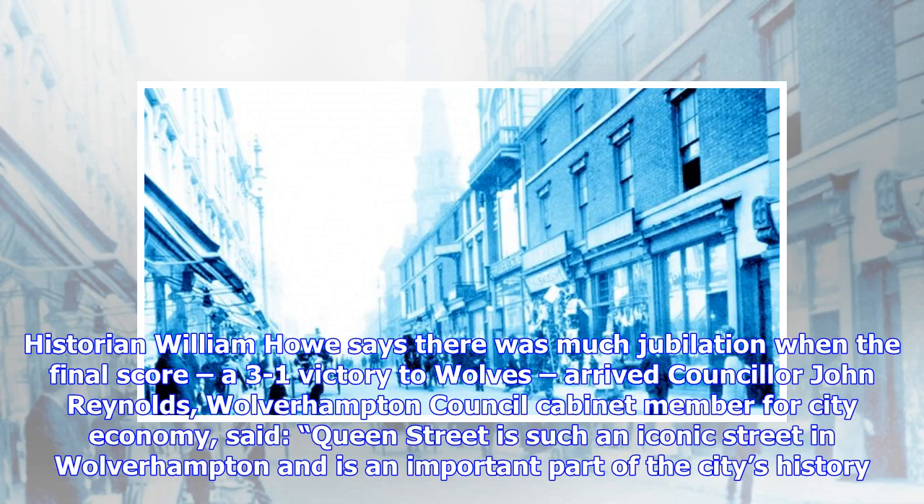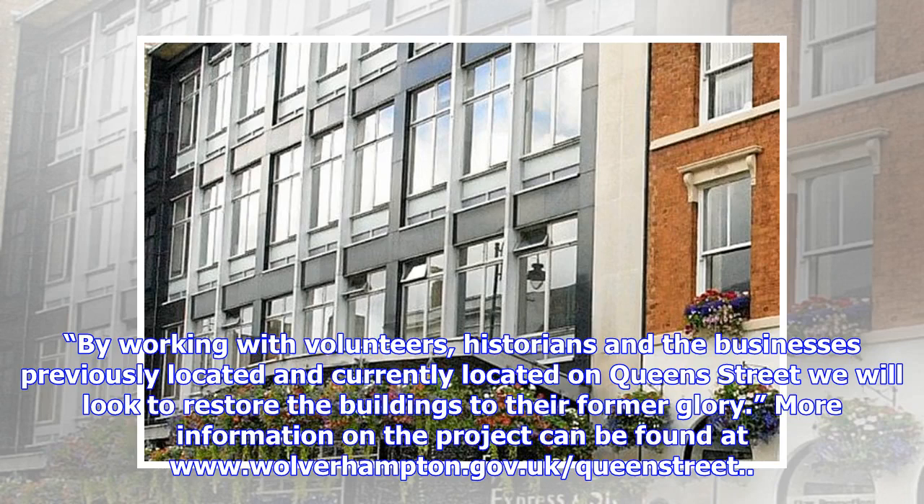Councillor John Reynolds, Wolverhampton Council Cabinet Member for City Economy, said: 'Queen Street is such an iconic street in Wolverhampton and is an important part of the city's history. By working with volunteers, historians and the businesses previously and currently located on Queen Street, we will look to restore the buildings to their former glory.' More information on the project can be found at www.wolverhampton.gov.uk/QueenStreet.